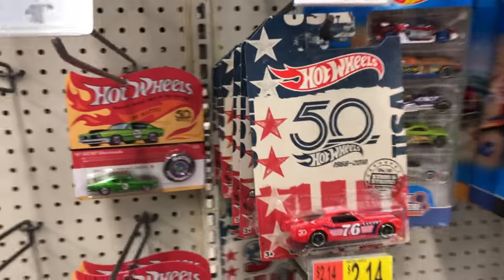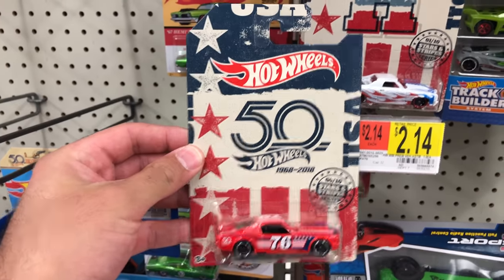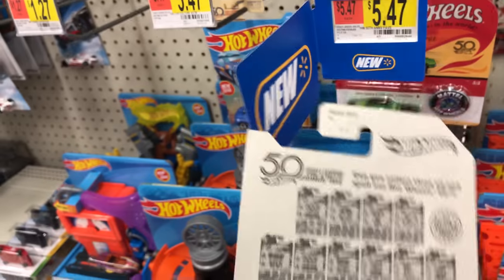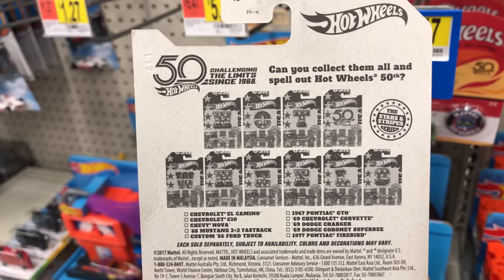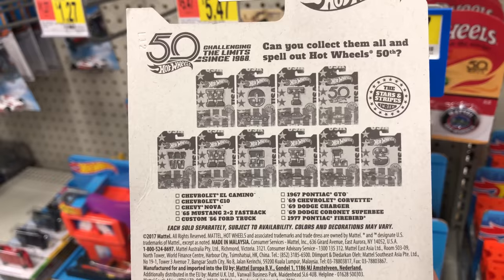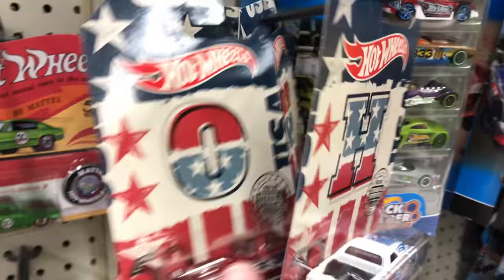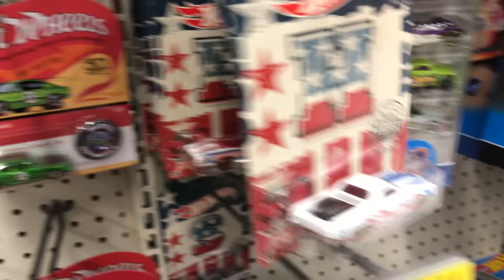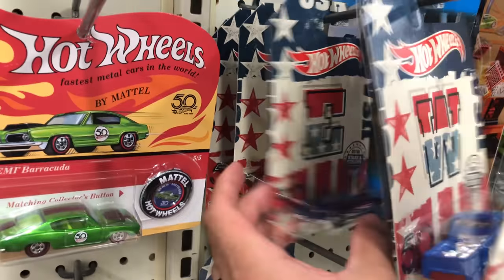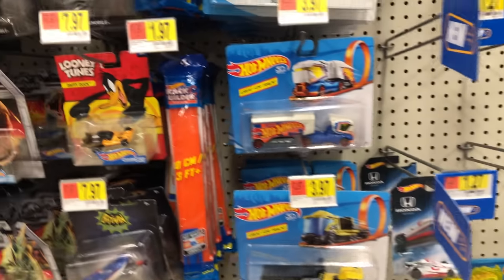Check these out — these are 50th anniversary cars. This is the Stars and Stripes series, and you can spell out Hot Wheels on the back of it. It's got the 50th one right in the middle, which is the one I'm holding — it's the Mustang one. Let's see if we can find all of the actual letters for it. There's the O, there's an E. There's lots of good ones here. We'll probably have to go through these and find all of them.